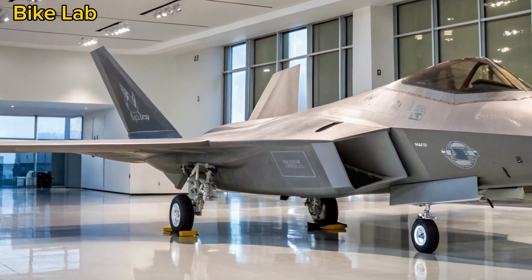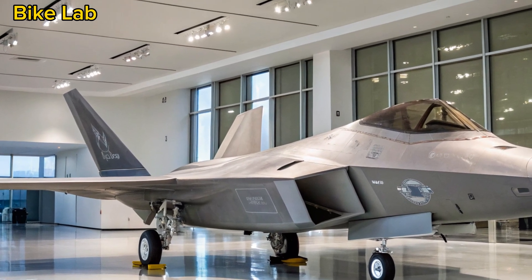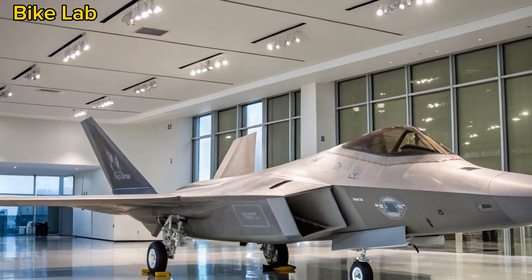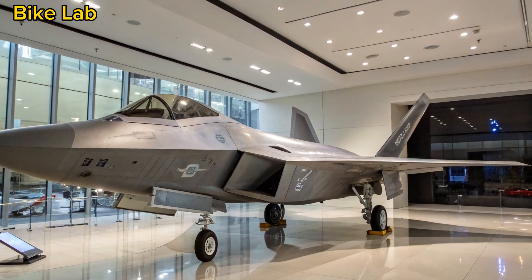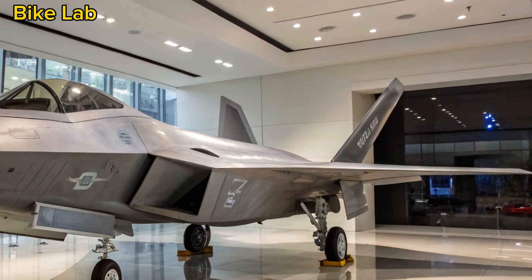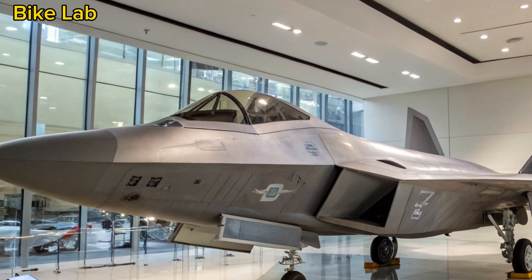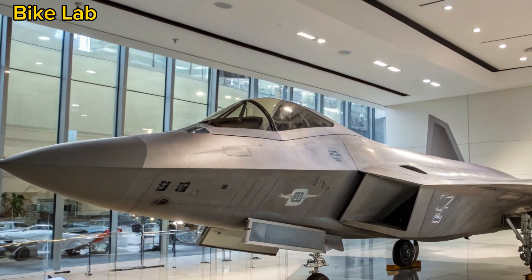In 2025, this stealthy fifth-generation aircraft remains unmatched in many aspects of air combat. But how did it earn that reputation? What has changed over the years? And does it still justify its elite status in a world where sixth-generation fighters and AI-driven drones are emerging? Let's find out.